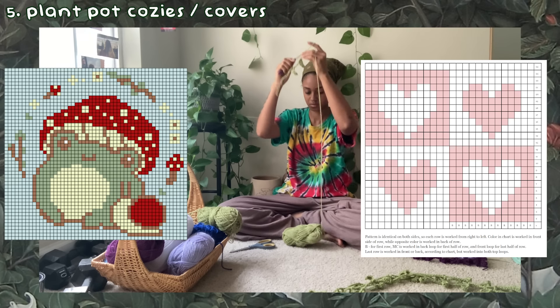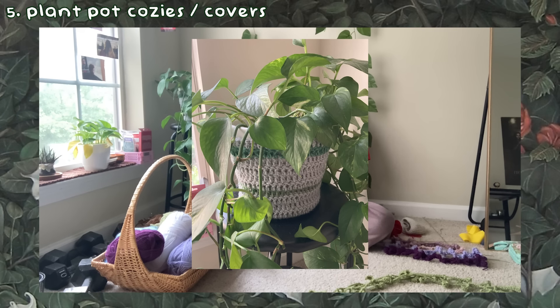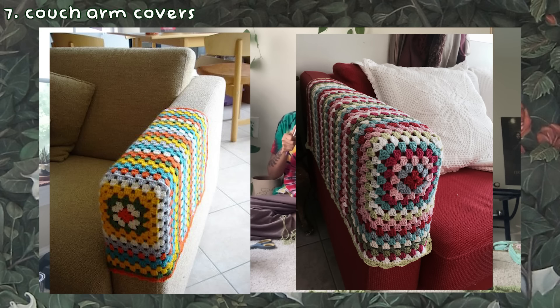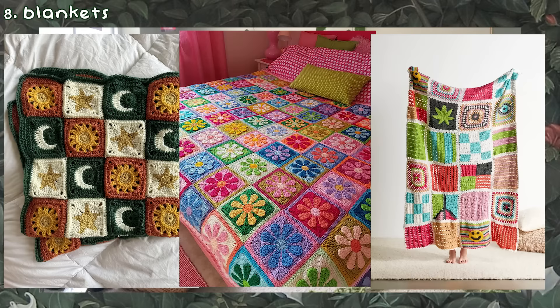The plant pot cozies can look however you want. You can use grid designs to create cute themes like maybe a mushroom or a series of different designs that repeat around the pot. For mine, I just did a basic double crochet pattern until it fit and then slip stitched the back together. Even if it's basic, it still brings the plant pot more personality. You can also make cute covers for any of the remotes in the house and add cute bows or a band to it so you don't lose it as easily. For the couch, you can make cute covers for the corners of the arms and even add little pockets to keep necessities like remotes, chargers, and snacks.